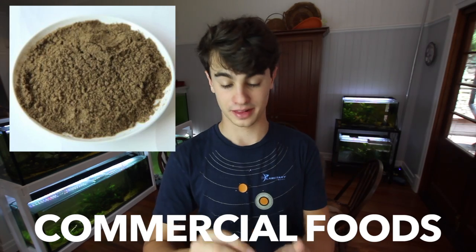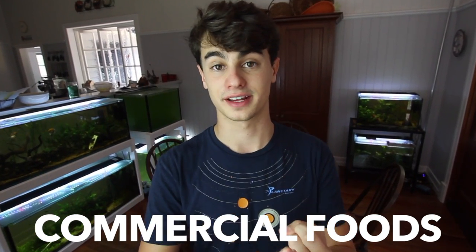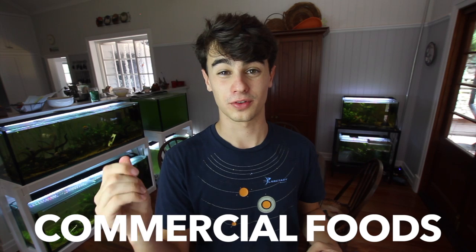Number two on the list is commercial food — things like Hikari First Bites or crushed flakes ground into powder. You have to get the stuff really fine to fit in a lot of fish's mouths, but it's a really good food. A lot of people already have flakes, so if you get surprise fry you can crush them into powder, tap it into the aquarium on a chopstick, and it'll disperse along the top and fall down slowly. It's full of nutrition because it's designed for fish — especially Hikari First Bites, which is really good. I like to feed brine shrimp once a day and then use Hikari First Bites for the rest of the day to keep them full and growing as quick as possible.